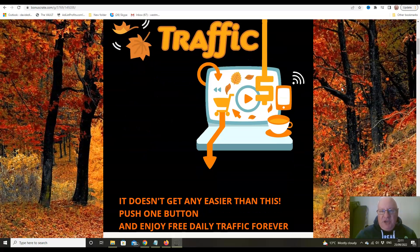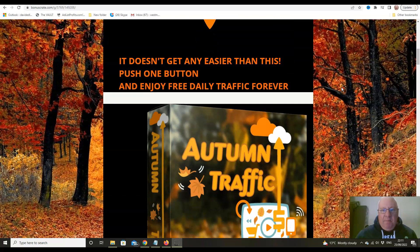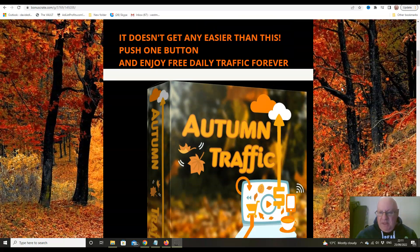It's a brand new traffic source that gives you daily unlimited traffic — by that I mean the traffic is never-ending. Once you supply your URL, all you have to do is put it through a simple site tester and then you will get traffic to that URL every single day going forward. It doesn't get any easier than this: push one button and enjoy free daily traffic forever.